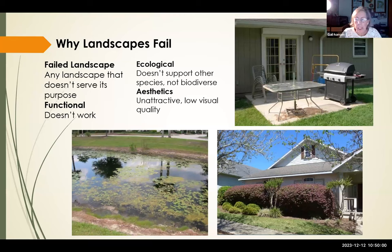The book also has tips on why landscapes fail — any landscape that doesn't serve its purpose. Functionally, for example, a patio with barely enough room to put chairs around a table. Ecologically, a stormwater pond that doesn't support other species. Aesthetically, very unattractive landscapes. And a house with large shrubs in the front — not biodiverse, low visual quality, and literally blocking views from inside the house.